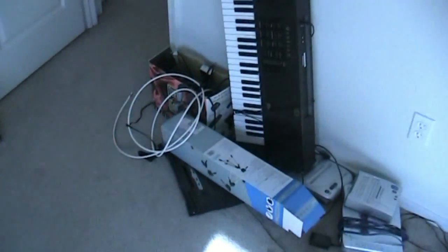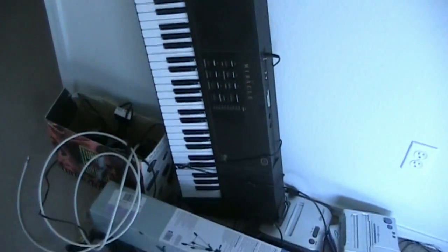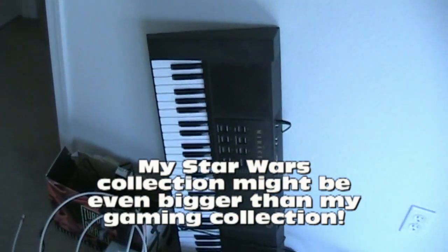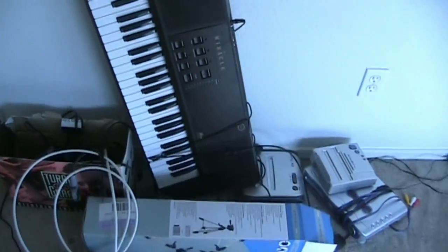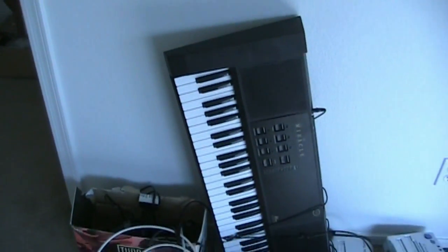I also have a Miracle Piano for Nintendo, which is an awesome unit — one of my best favorite add-ons I have for Nintendo. I did a review on it a little while back; it's an interesting unit for sure. All my boxes and stuff for my consoles are actually down in the garage — it's too hot down there to go right now. Thanks for tuning in, guys — I really appreciate your support. Until next time, this is Gamester81. Take care, bye-bye.